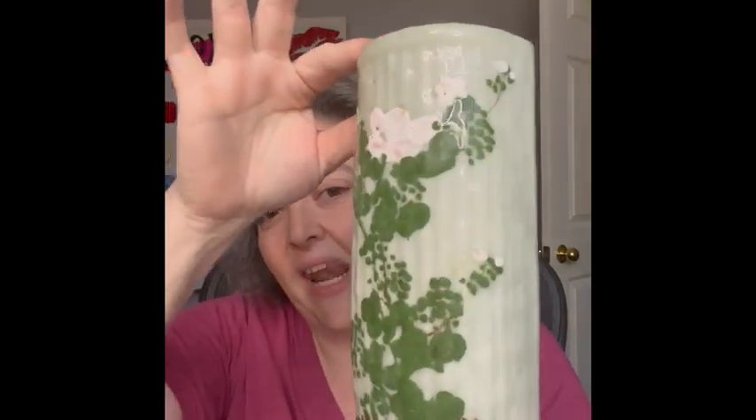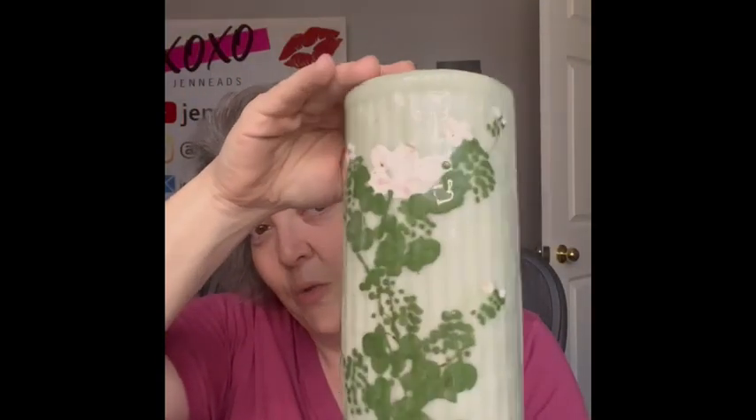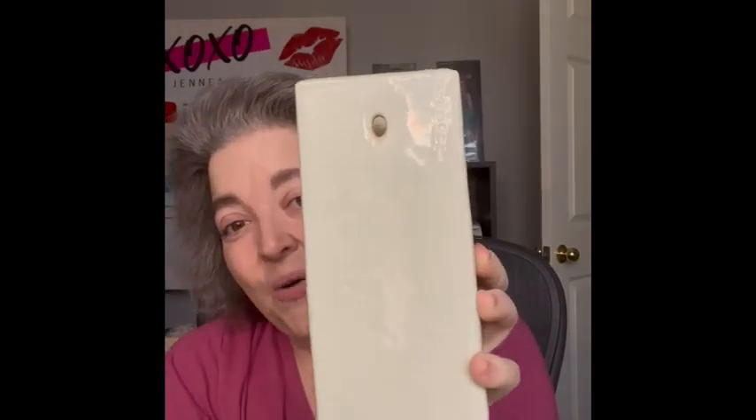The next one is a wall pocket — or it can stand. It has a flat back with a hole to hang it on the wall. It has a beautiful green with painted flowers right here on top. No issues at all; it is in great condition. I love the look of it, so I'm bringing that.